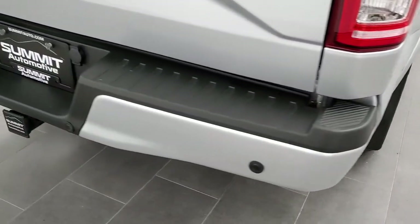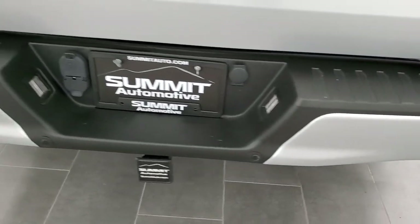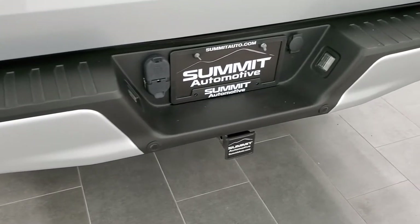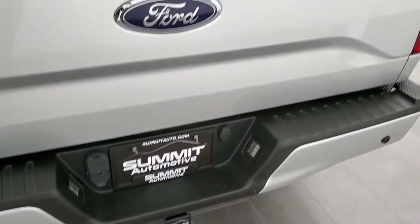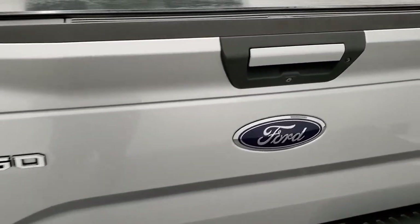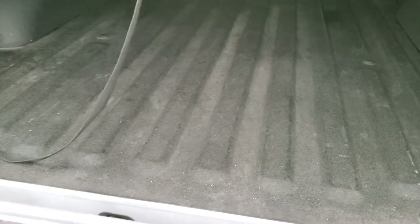Coming around to the back, the rear bumper is in really nice shape with no dents or dings. It does have backup parking sensors and a full towing package which includes a receiver hitch, 4-pin, and 7-pin wiring. The tailgate is in really nice condition as well and it does have the tailgate step assist.